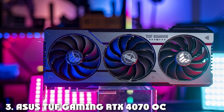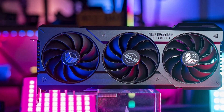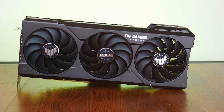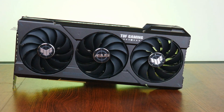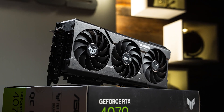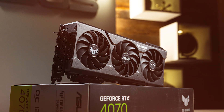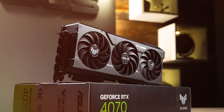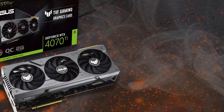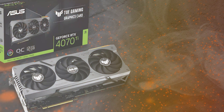Moving up the ladder at number three, we have the ASUS TUF Gaming RTX 4070 OC. This card combines power and durability in a slick package. The design exudes quality with a triple fan cooling solution and a reinforced frame for added robustness. Usability-wise, the ASUS TUF Gaming RTX 4070 OC is a formidable choice — with 16 GB of GDDR6X memory and overclocking capabilities, it handles Blender's demands effortlessly. It's an excellent choice for 1440p and 4K rendering, offering stunning results.